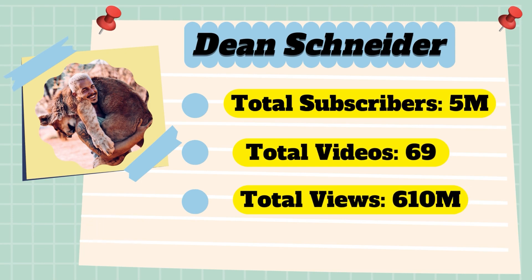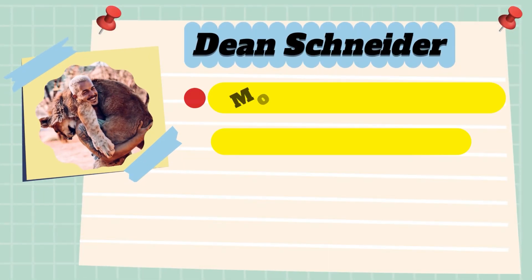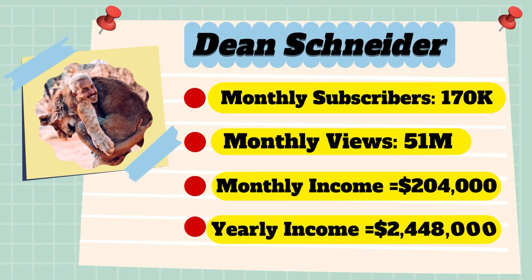Now let's go over Dean Schneider's channel analytics. Total subscribers: 5 million. Total videos: 69 videos. Total views: 610 million. For the monthly subscribers, 170,000 subscribers every month. Monthly views: 51 million.